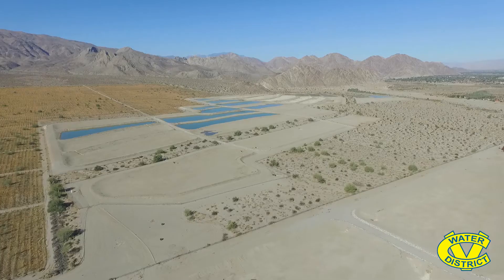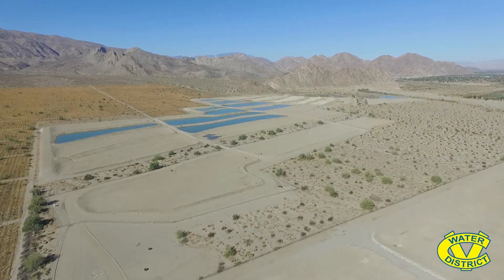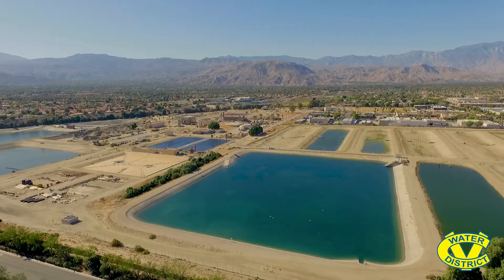CVWD operates three groundwater replenishment facilities: this one here in Palm Desert, the Tom E. Levy Groundwater Replenishment Facility, and a replenishment facility at Whitewater.